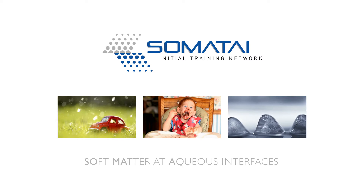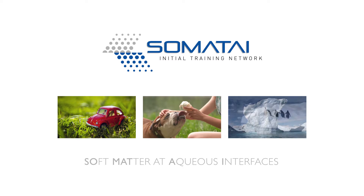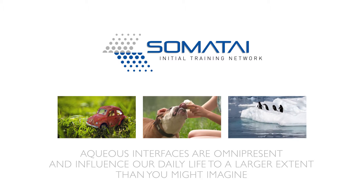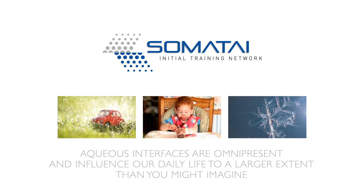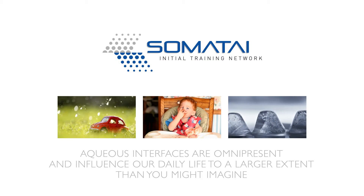Although you are probably not aware of it, aqueous interfaces — which means interfaces between water and other materials — are ubiquitous in your daily life. They are contained in all biological matter, as well as in many products which you frequently use.